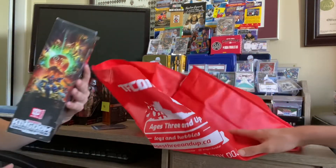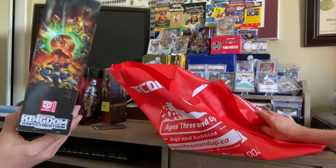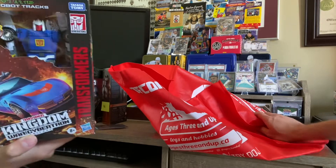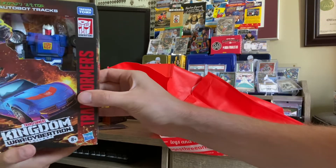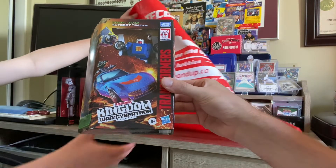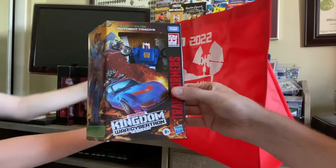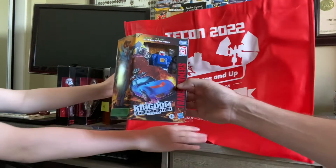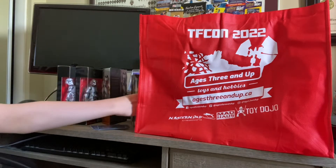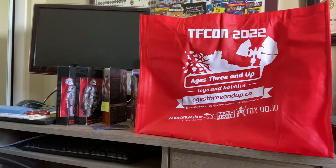And since it was Transformer Con, we managed to find one Transformer, which was the Autobot Tracks from the Transformers Kingdom: War for Cybertron Trilogy — one of many Transformers within that set, as well as the various different subsets within that. TFCon 2022 was a good time had by all, with lots of good stuff seen and quite a few items purchased.